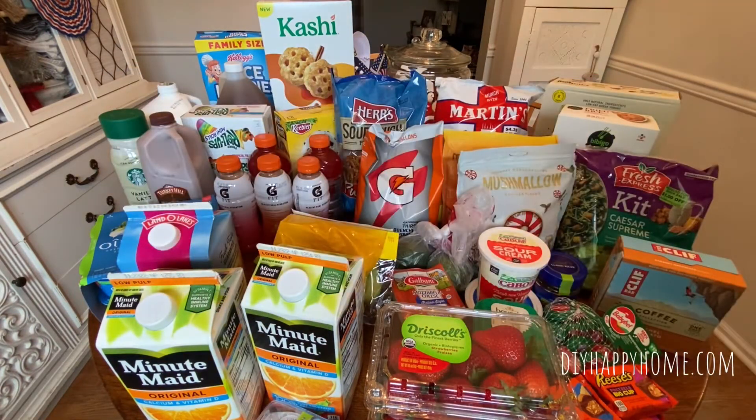Check out your local Grocery Outlet Bargain Market. Let me know what you guys are finding, and thanks for tuning in today. I appreciate you watching — please hit that like and subscribe button, it really helps my channel. Feel free to also share. Thanks so much and have a great day. Bye!